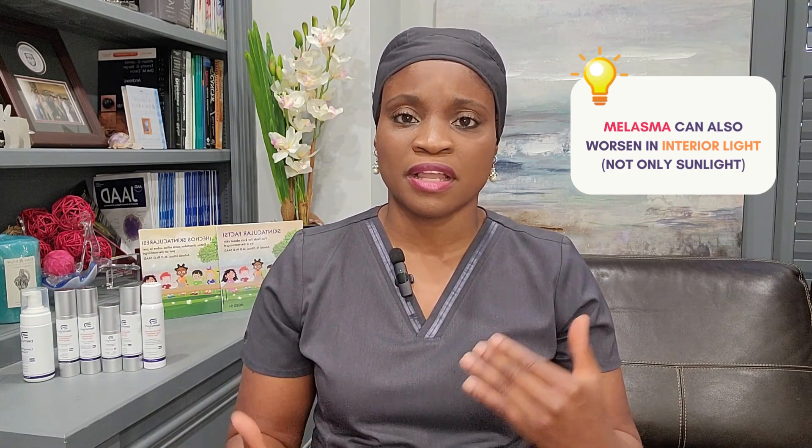So I recommend patients always apply their sunscreen and reapply even when they're indoors. Melasma is a difficult condition to treat because it involves multiple different contributors — genetics, sun exposure, hormones, and inflammation. So it's very important to work with your dermatologist to address this condition. Sun protection is critical in the management of all three of these features.